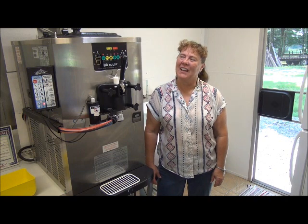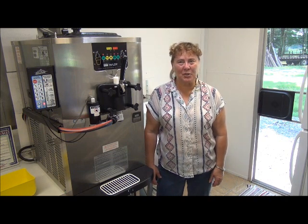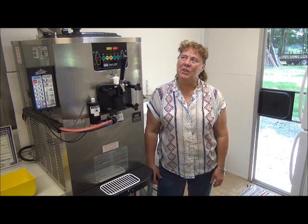My name is Helen Neal and the name of my business is Gremmel's Saucer Ice Cream, and we do that with the C706 Taylor machine.